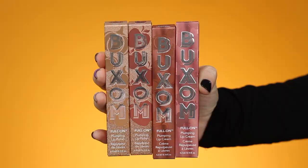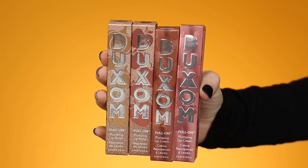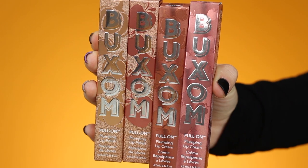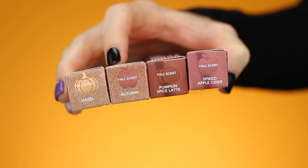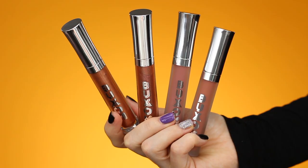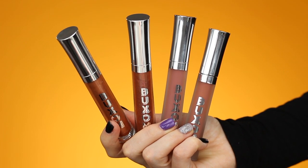Before I do the lip swatches of all the shades, we're going to do some arm swatches. First, I'm going to show you guys all four of the shades. These are the new Buxom Full-On Fall Lip Gloss Collection — all nude glosses with spiced up scents. It's a limited edition collection featuring two full-on lip polishes and two full-on plumping lip creams in four new ultra flattering shades.